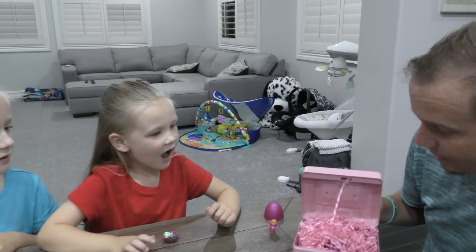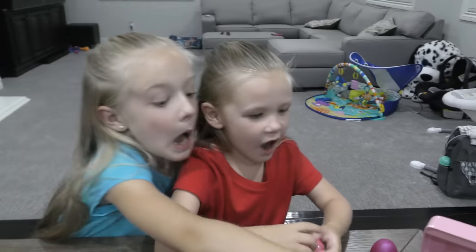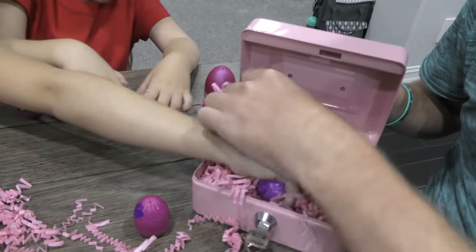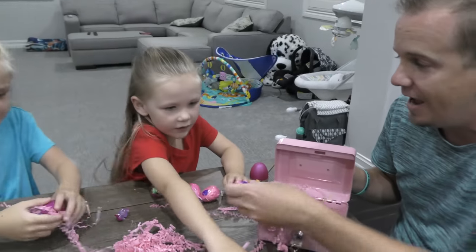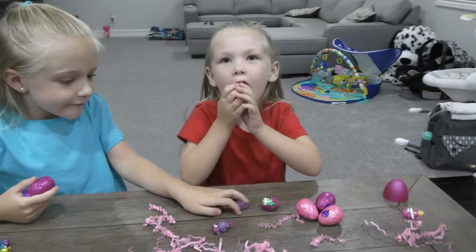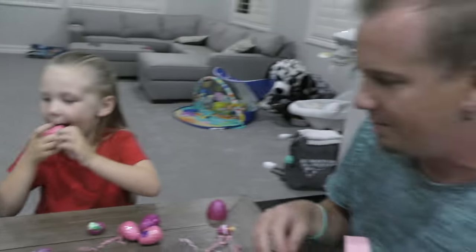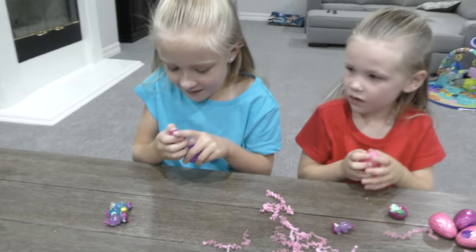More paper. Alright, let's see what we got. I know it — I want more Hatchimals. Oh my goodness, more Hatchimals! And more eggs. I'm going to color change it. Open them and see what you get. I'm going to open this maroon one — I love the eggs, they're so glittery.